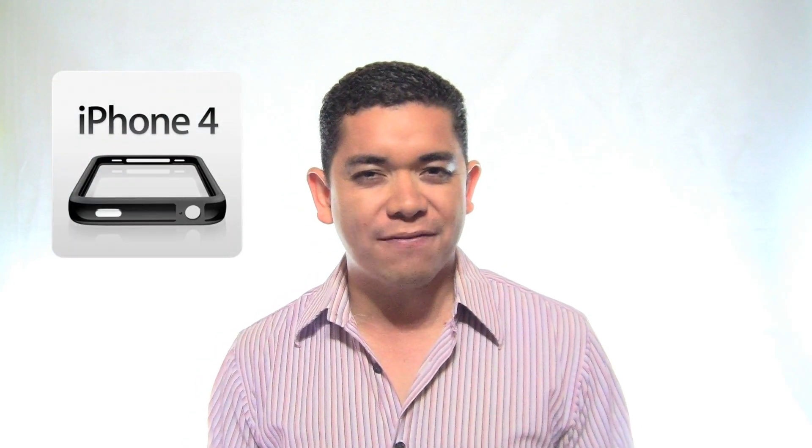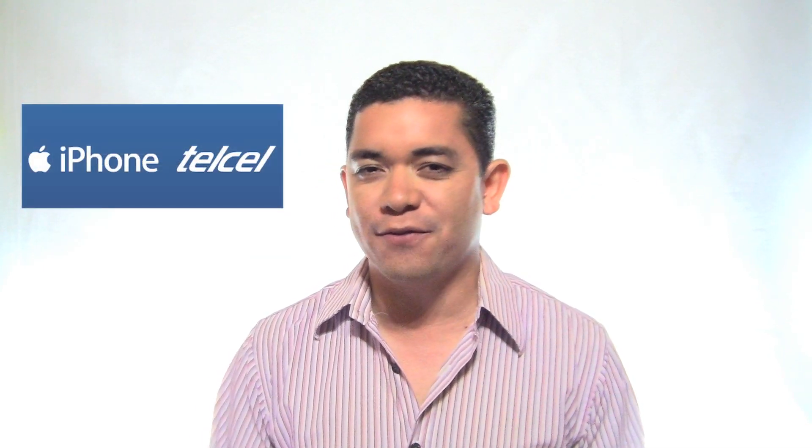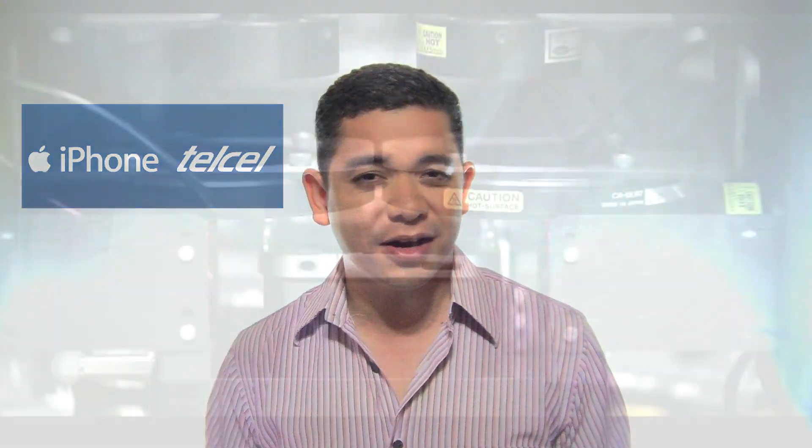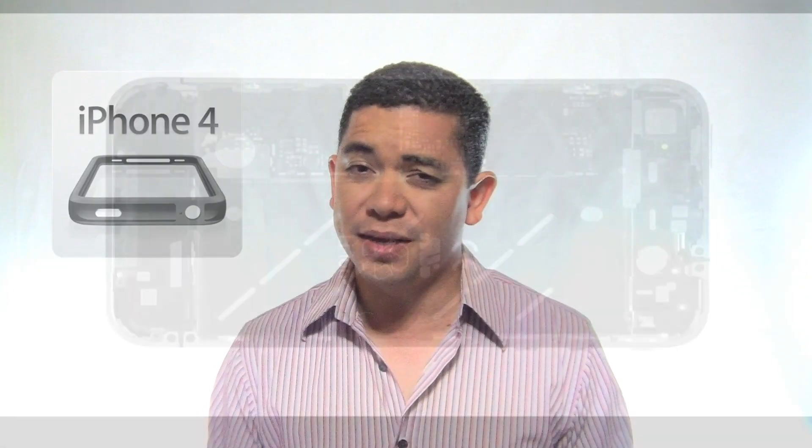The iPhone 4 case program is ending on September 30th, which is definitely not cool. But if you remember our past iReview, we mentioned that a Telcel manager in Mexico said he was getting a new batch of iPhone 4 devices as of September 30th that would not have the antenna gate issues. Could it mean that after September 30th we won't get any more iPhone 4s with antenna gate issues? Just a rumor, so let's see what happens.